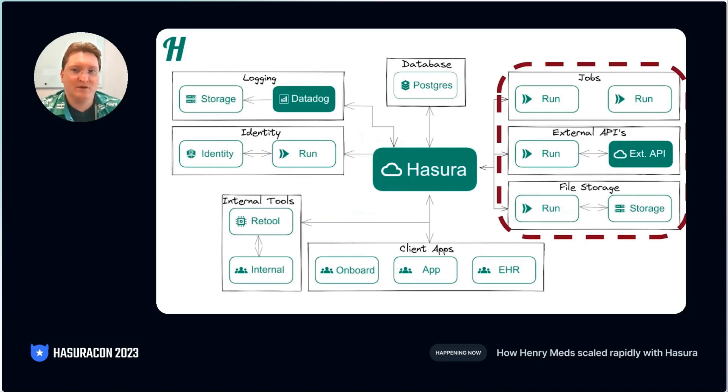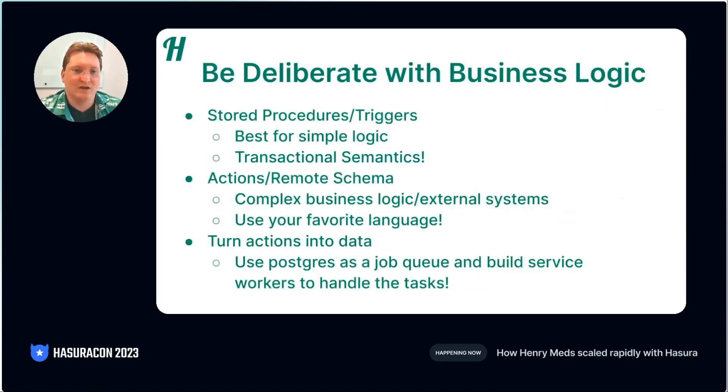One of the biggest learning curves for developers is that, since the API is automatically generated, you don't get to do business logic in controllers like we are used to doing. Instead, we found these three methods powerful. The first is using stored procedures or triggers. We touched on this earlier.